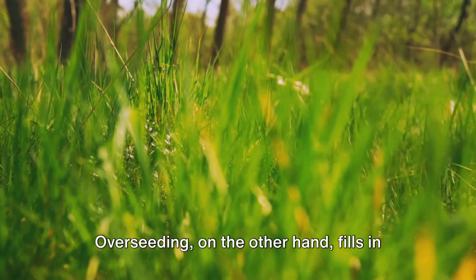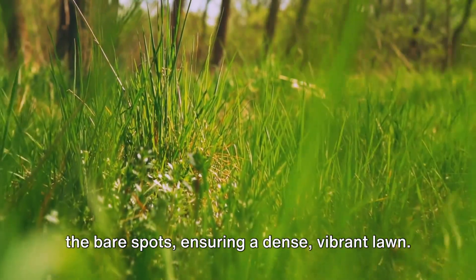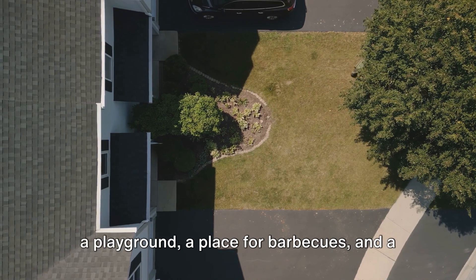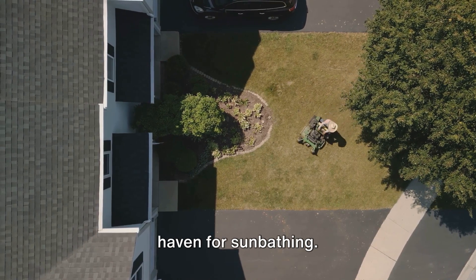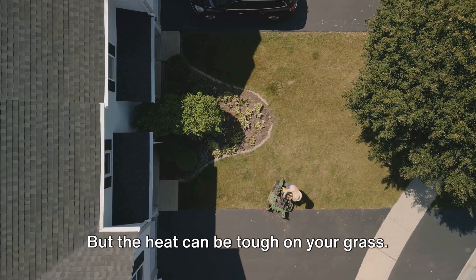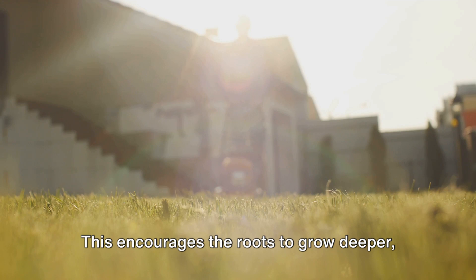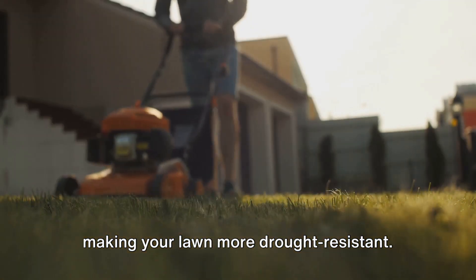Overseeding fills in the bare spots, ensuring a dense, vibrant lawn. As we move into summer, your lawn becomes a playground, a place for barbecues, and a haven for sunbathing. But the heat can be tough on your grass. To keep it lush and green, water deeply but infrequently. This encourages the roots to grow deeper, making your lawn more drought-resistant.